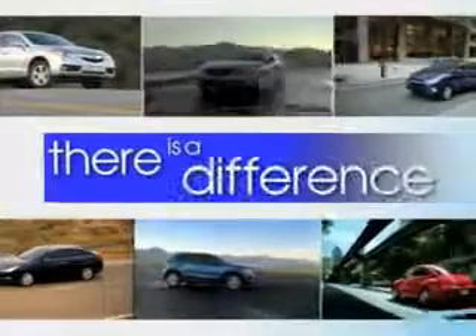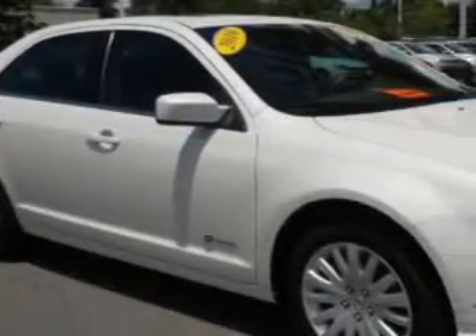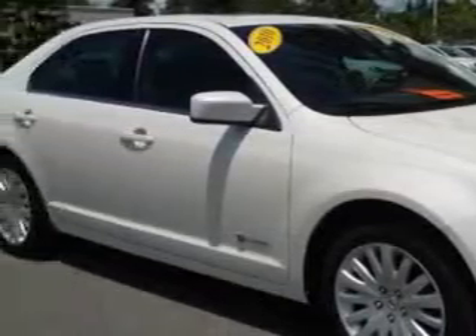When it comes to car buying, there is a difference. Experience excellence at any Jenkins dealership. Check out this 2010 Ford Fusion Hybrid, equipped with a 4-cylinder engine and a CVT transmission.